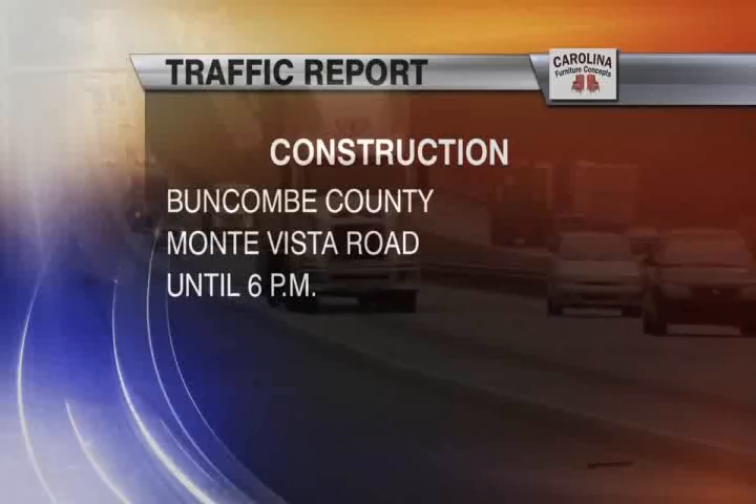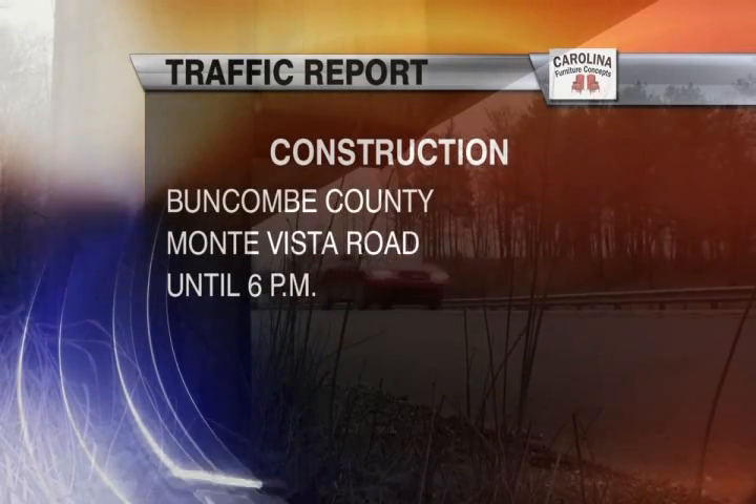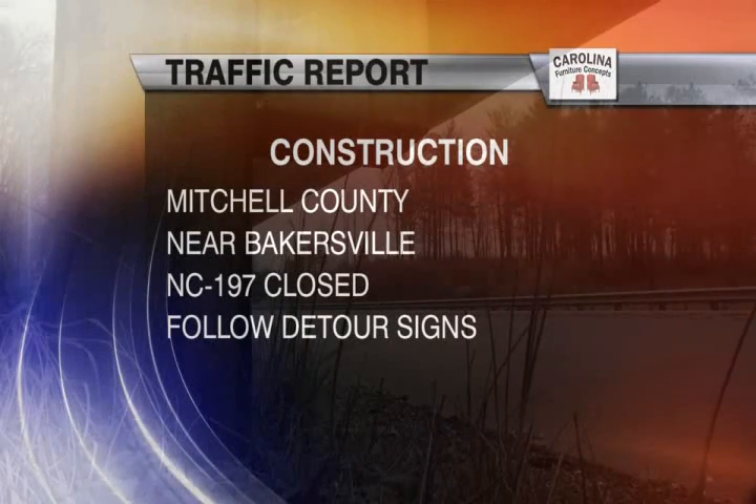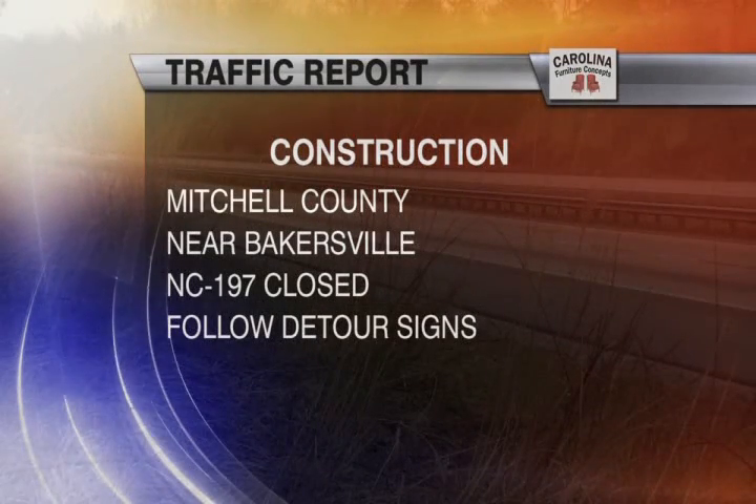Watch for delays in Buncombe County near Asheville. There's construction in both directions on Monta Vista Road, and that's until 6 o'clock tonight. And in Mitchell County, NC-197 is closed in both directions for construction. Make sure to follow the detour signs.